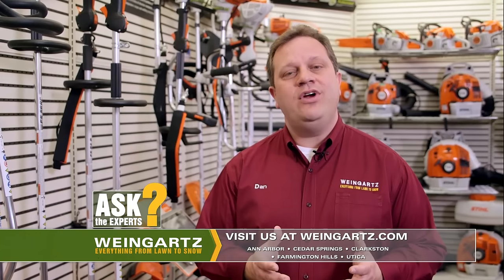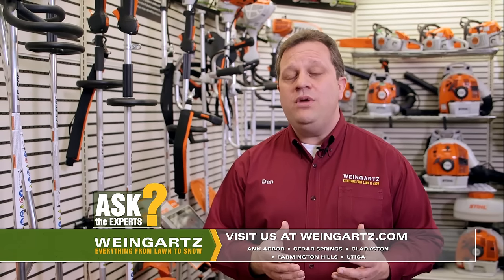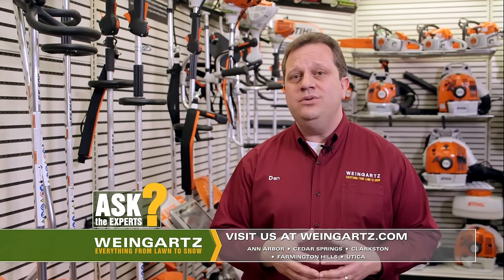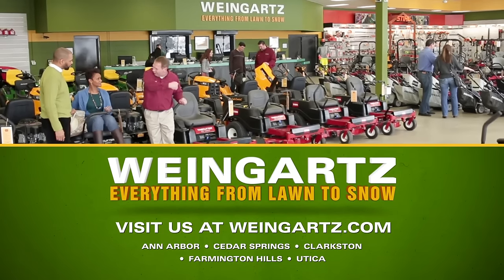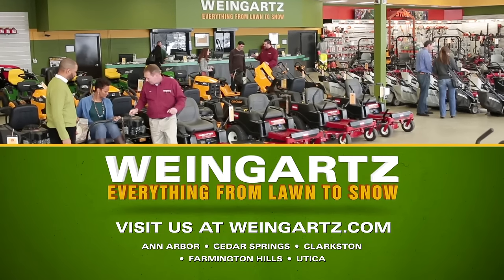You don't have to be a professional to have a great looking lawn. Helping you find the right equipment with honest advice, it's what we do at Wineguards — everything from lawn to snow.